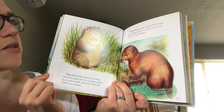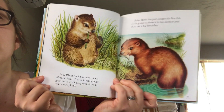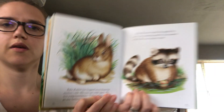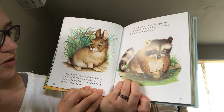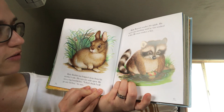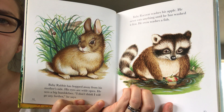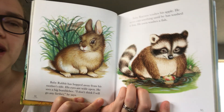Baby mink has just caught his first fish. He is going to show it to his mother and then eat it for breakfast. Baby rabbit has hopped away from his mother's side. His eyes are wide open — he sees a big bumblebee. I don't think I will go any farther, he says. Do you see his mommy? Where's the mommy? In the grass.